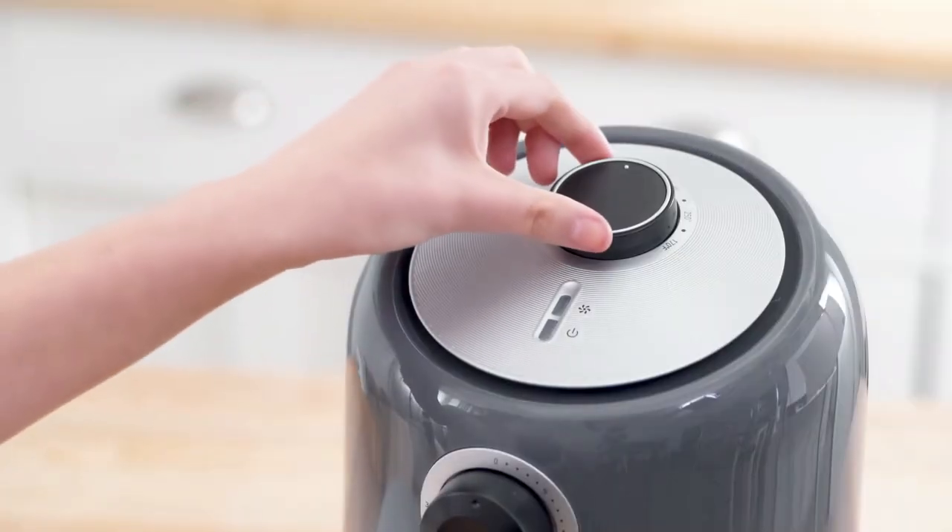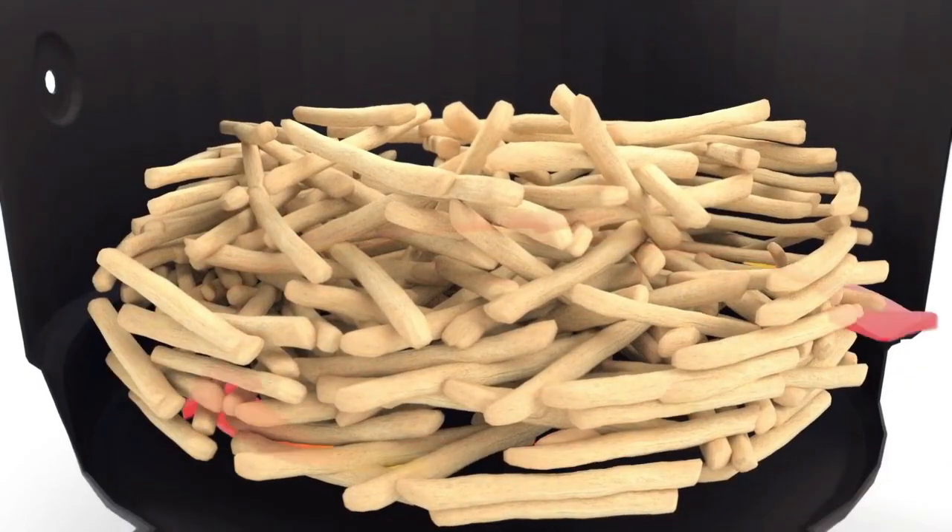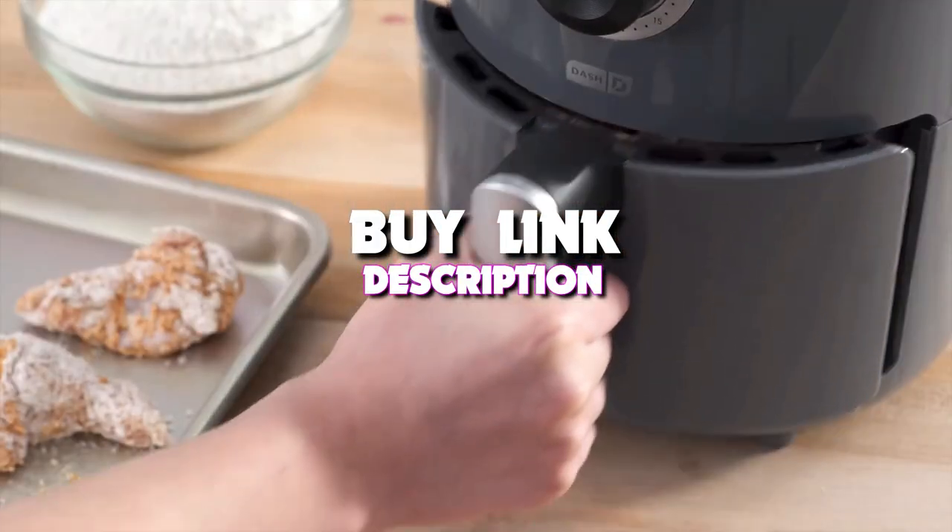Today's video, we're taking a look at the 5 best air fryers that you can get your hands on this year. And if you want more information, we also put the link in the description box down below.